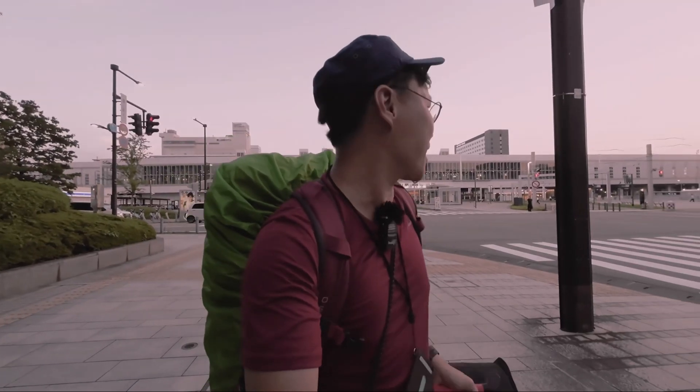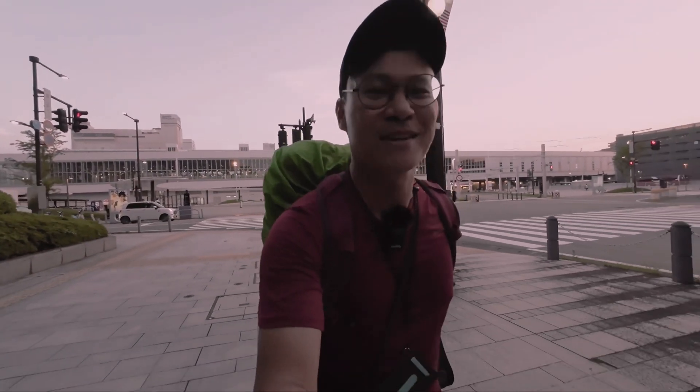Time check, it's 7:05 and we are now heading to our hostel. Let's go. Welcome to the beautiful city of Toyama.